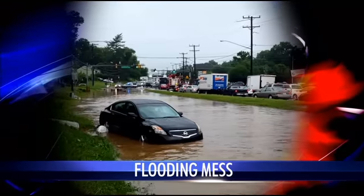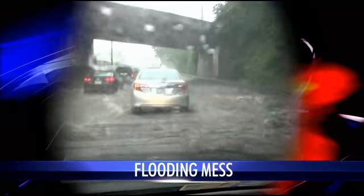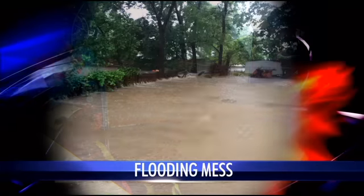A fast-moving storm dumped a lot of rain in a short amount of time on parts of our area. It was like a river. It came straight to the back. The storm left streets, homes, and backyards a flooded mess.